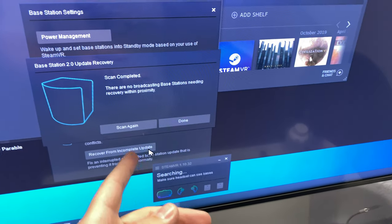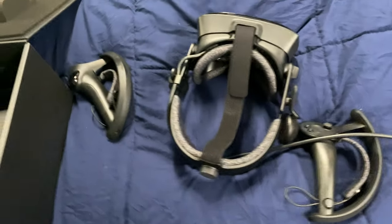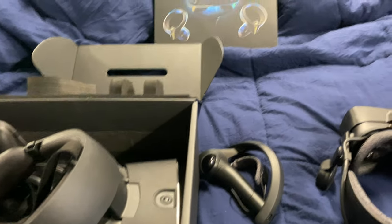This is what it looks like on SteamVR — oh, it needs to recover. It's turned off, obviously. So, whether to get the Valve Index or the Oculus Rift S...